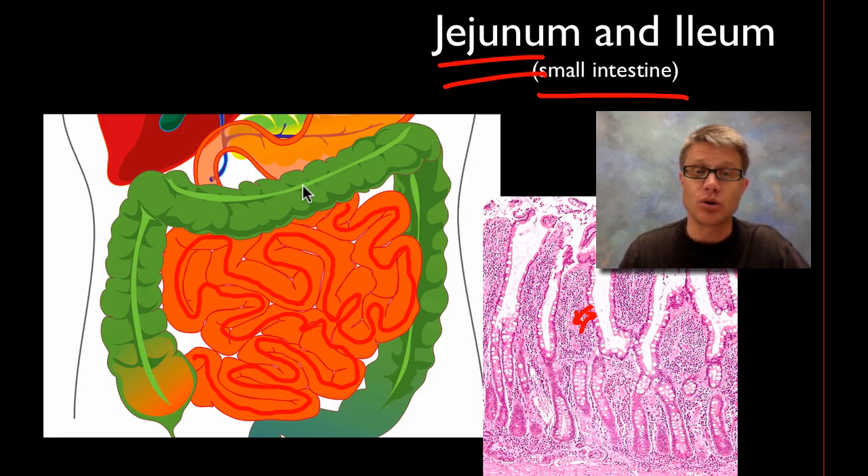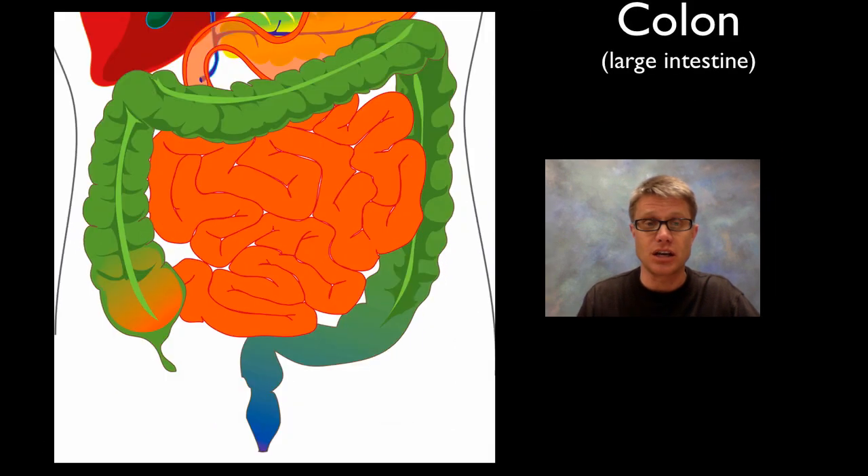We won't do much more digestion of those monomers as we move into the large intestine. It's called the colon, and it has three different types: the ascending, transverse, and descending colon. As our waste moves through the colon, we're reclaiming water from our waste. There are also a bunch of bacteria that live in here and they can release vitamins from our food, so we can get those as well.